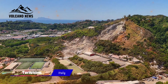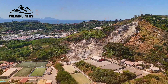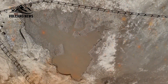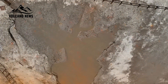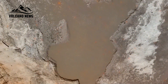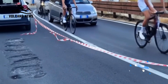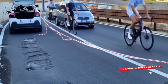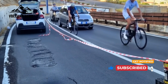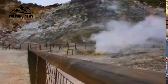Tensions are rising in southern Italy as the landscape above the Campi Flegrei caldera shows signs of worrying new volcanic activity. In the town of Pozzuoli, an area long known for its geothermal unrest, a recently repaired stretch of asphalt has cracked and caved in again. Beneath the asphalt, superheated gases have forced their way to the surface, melting the tar and releasing a column of sulfur-rich steam. The inescapable smell of volcanic gas now wafts across the hillside, raising concerns among local residents and scientists.